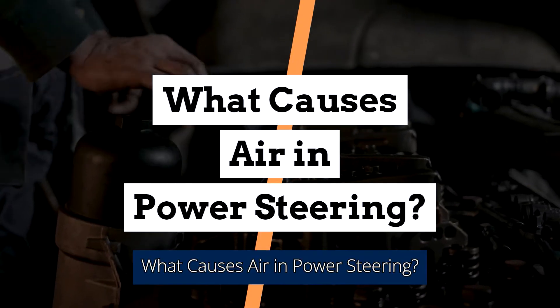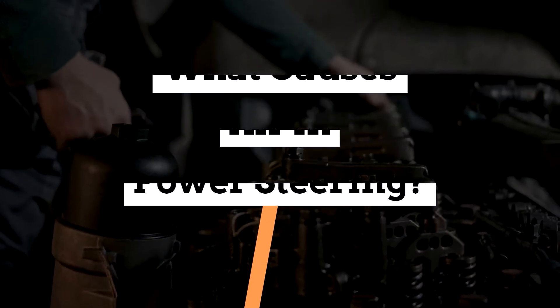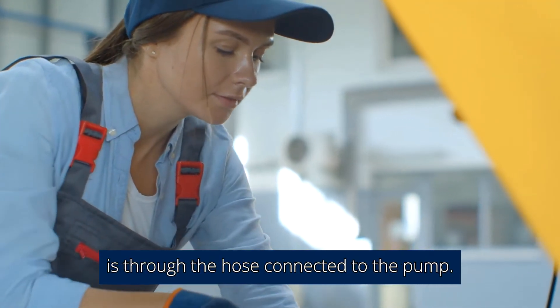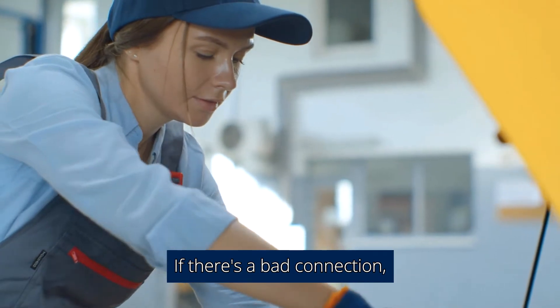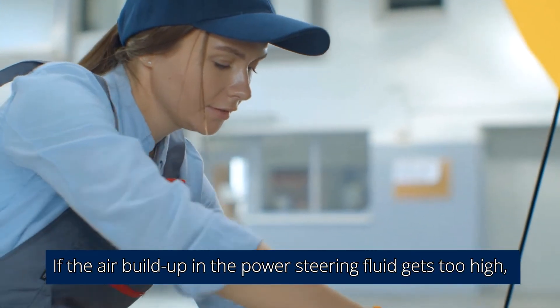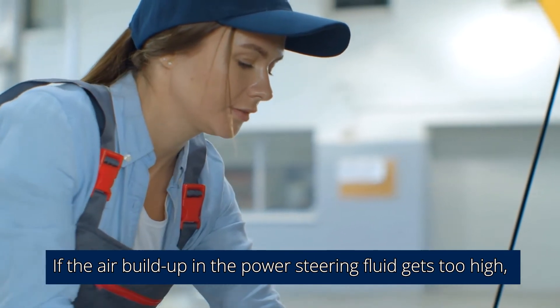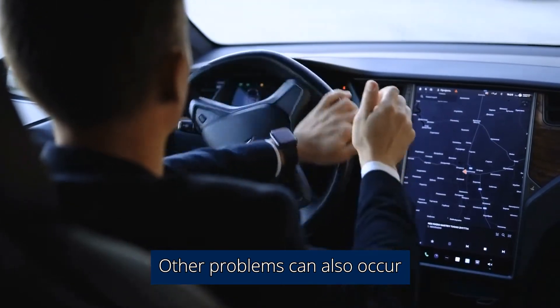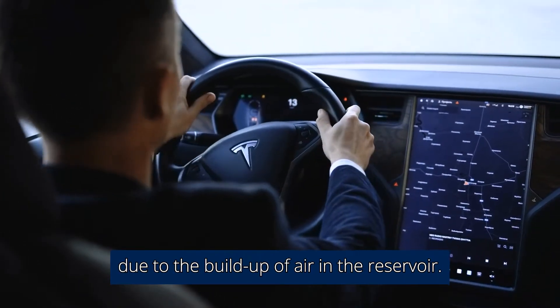What causes air in power steering? The most common way air can enter the power steering system is through the hose connected to the pump. If there's a bad connection, the air will enter the system. If the air buildup in the power steering fluid gets too high, it can cause a spongy feeling in the steering system. Other problems can also occur due to the buildup of air in the reservoir.